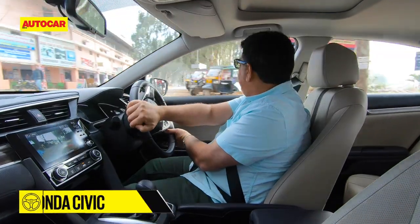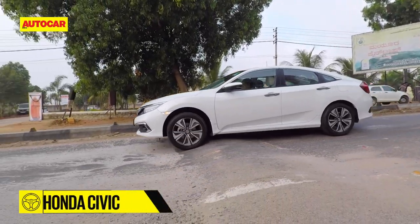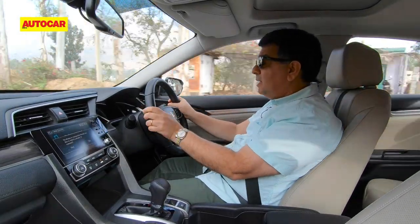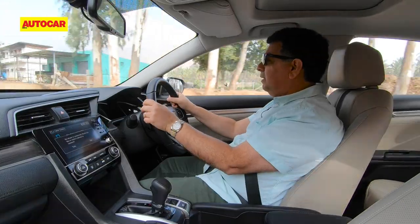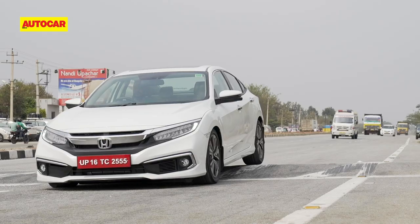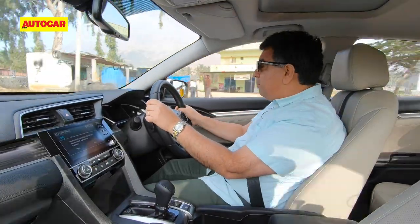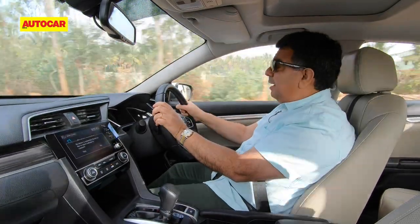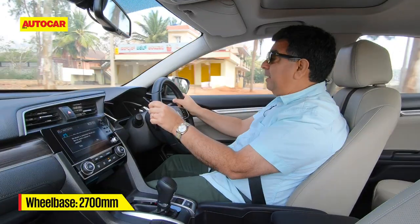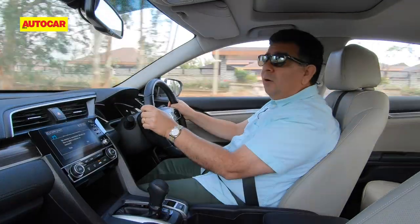They've also raised the ride height, because everyone has been asking how the Civic handles speed breakers — that was a big problem with the earlier Civic which used to scrape its belly on even the mildest of them. So far with this one, the speed breakers we've encountered have been pretty okay. That extra ride height is about 20mm more than the global Civic, bringing ground clearance up to approximately 171mm, and it seems to be okay.